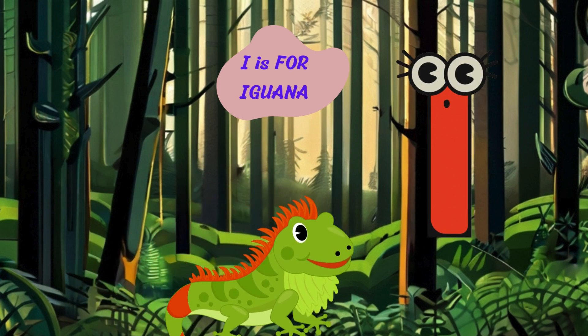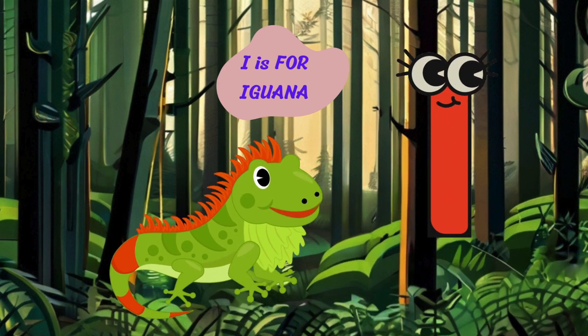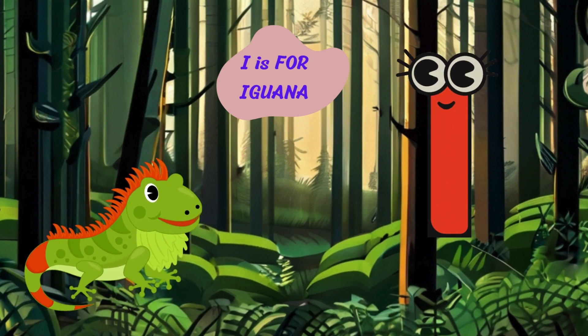Let's journey to the letter I. I is for iguana. Hello, I'm an iguana with my spiky scales and long tail. I live in the tropical forests and like to bask in the sun.